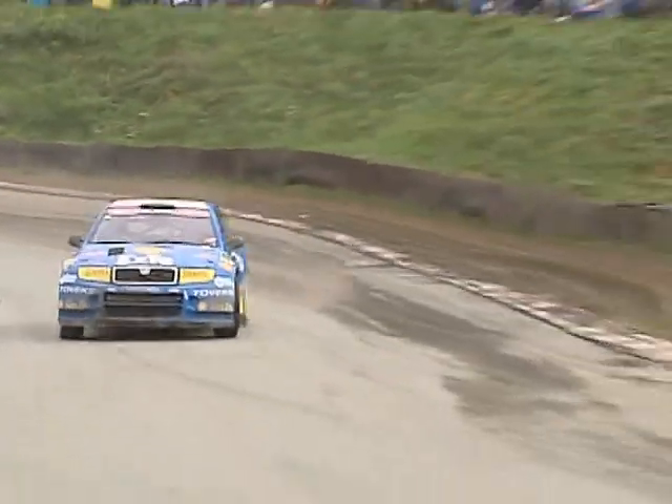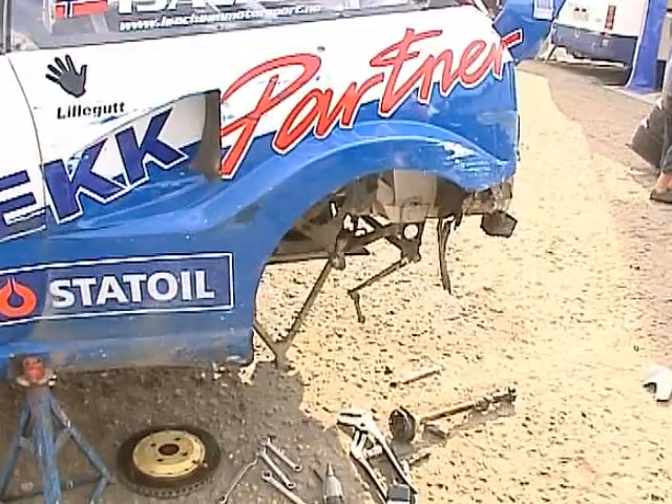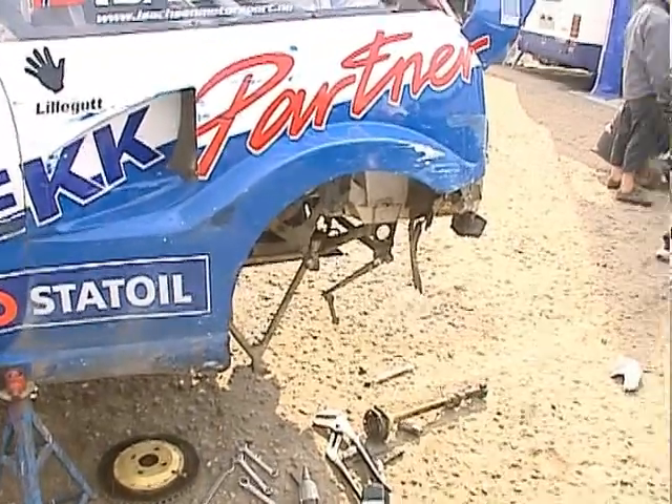Isakson, the tail wagging like a dog — and all of a sudden the bonnet departs Kenneth Hansen's car. Well, this isn't what Kenneth Hansen wanted here. And Lars Larsson takes the victory of this heat. A lot of work here for Isakson.